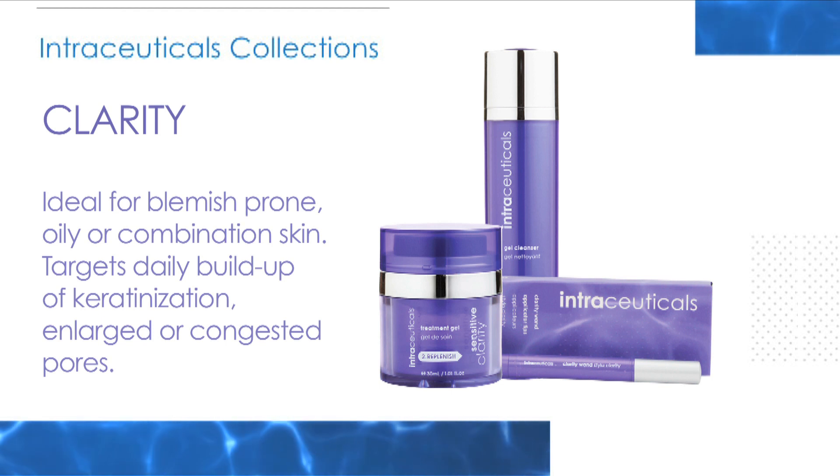Clarity is ideal for blemish-prone, oily or combination skin. A calming formula designed to target daily build-up of keratinisation, enlarged or congested pores.